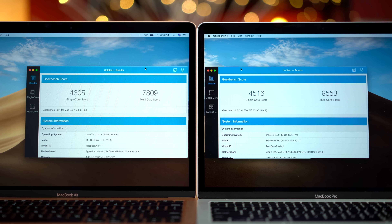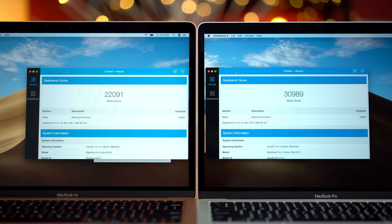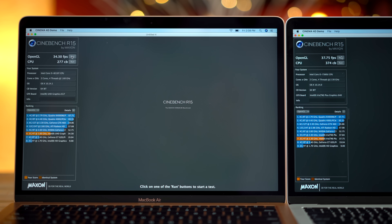Another drawback to the new Air is the lack of performance. The Pro scored quite a bit better in Geekbench 4's CPU test, and we saw the same thing in Cinebench R15's CPU test as well. For graphics, the Pro was 50% faster in Geekbench 4, and also faster in Cinebench's graphics test.